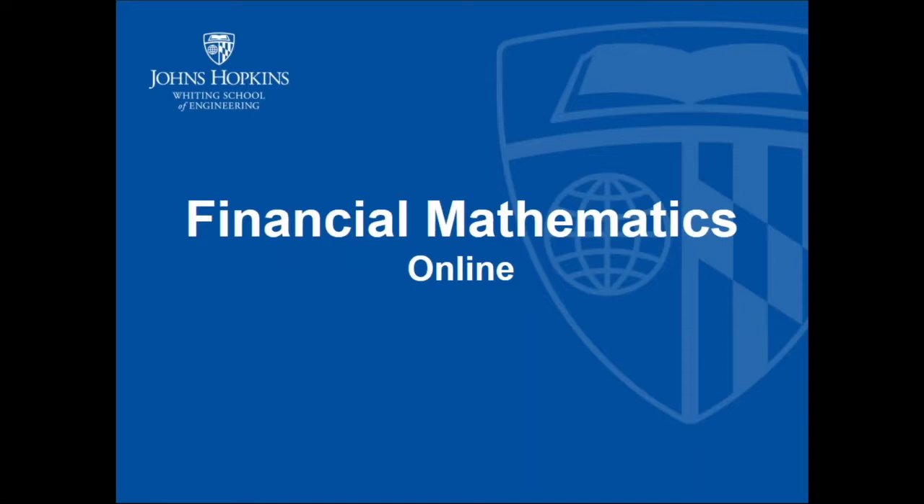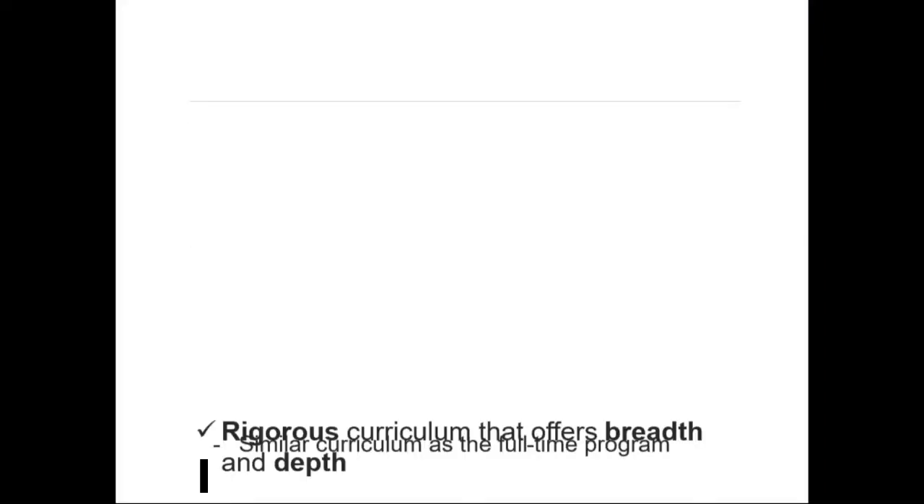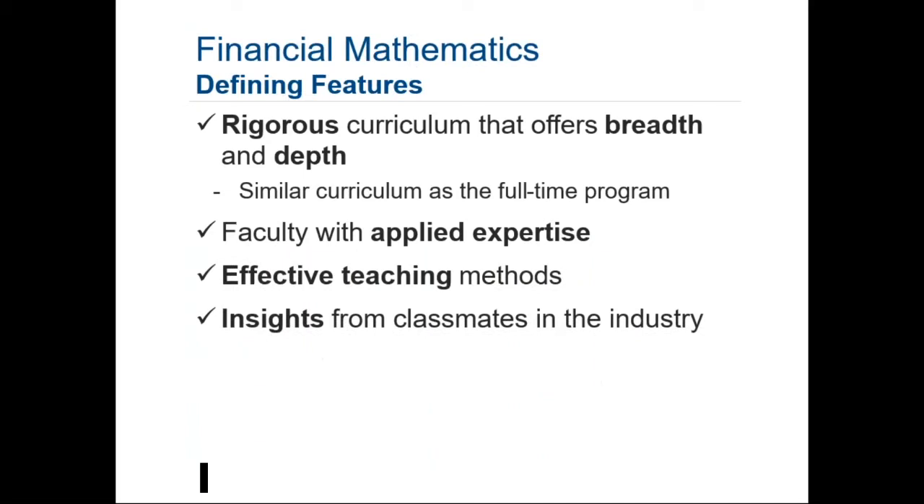Now David is going to talk to you more about financial mathematics. I like to emphasize to people interested in our program that the online program is as similar to the full-time program as we can possibly make it, while having students participate asynchronously online. Our on-campus program is a top-ten program in financial mathematics.